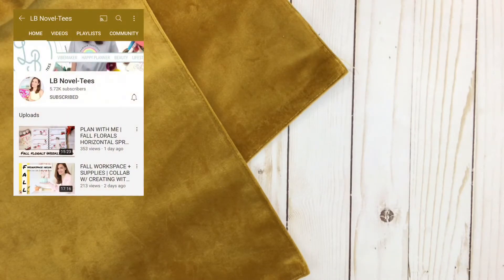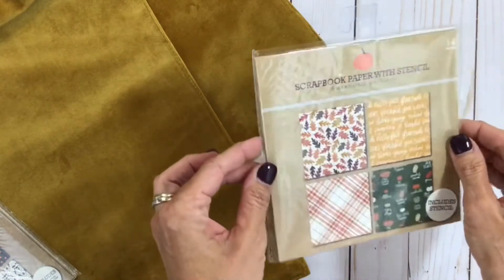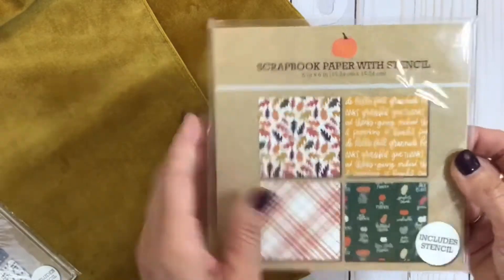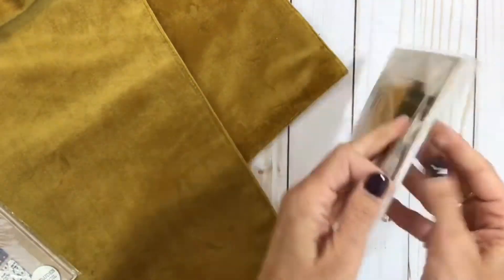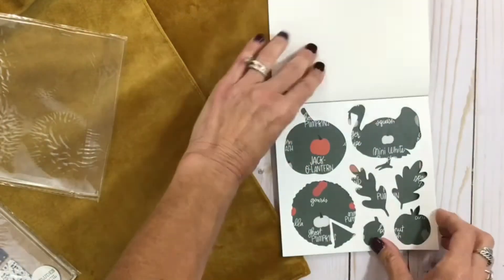I saw these on Lila, my squad sister — last year we were on the Happy Planner squad together. Her name is Lila and she is LB Novelties on Instagram and YouTube. She showed these on her story the other day. Look how cute — it's a little mini scrapbook paper pad. This one is fall themed; I got three. It includes a stencil so you can draw shapes or cut out shapes and color them.